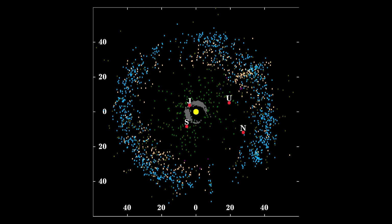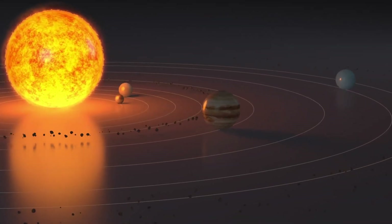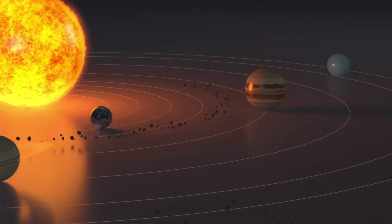The Kuiper Belt is a cool, drawn-out-shaped region that lies in the outer solar system beyond Neptune, the eighth planet from the Sun.